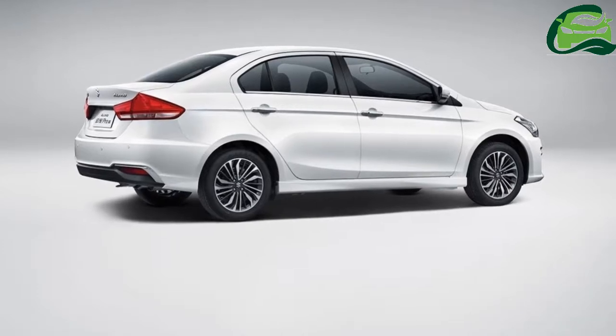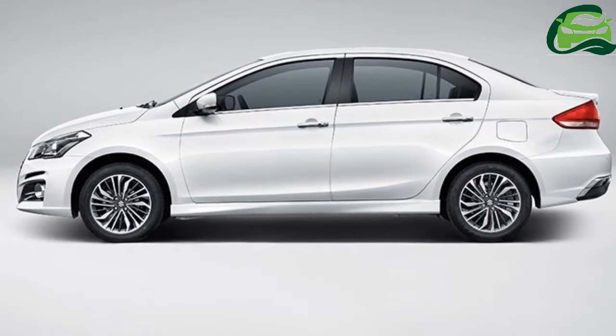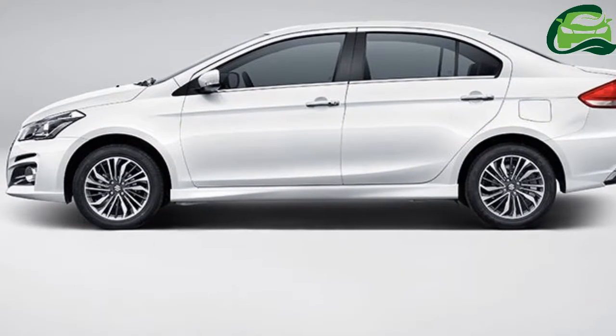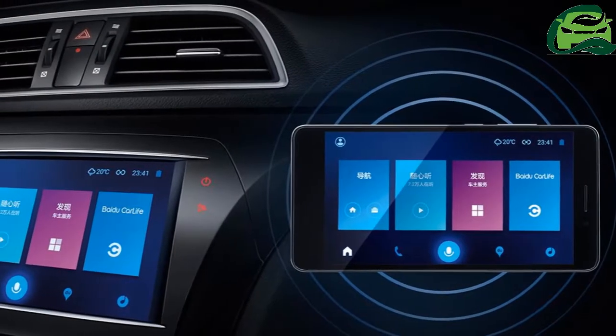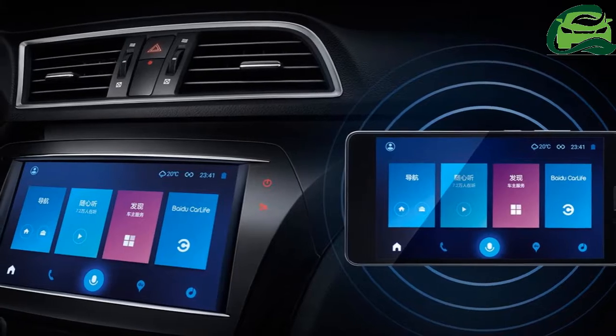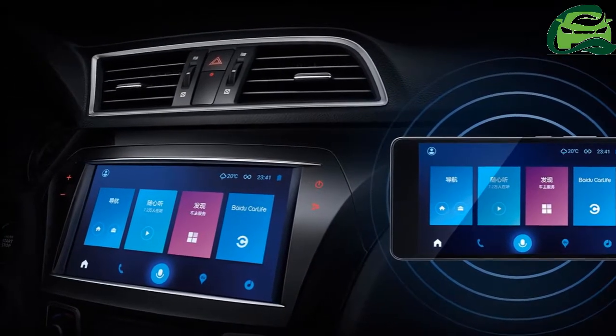The cabin features an all-black treatment. Features on offer include reverse parking camera, electric sunroof, leather-wrapped steering wheel, keyless entry and push-button start, paddle shifters, automatic headlights, electric fold and adjust for ORVMs, cruise control, auto aircon,